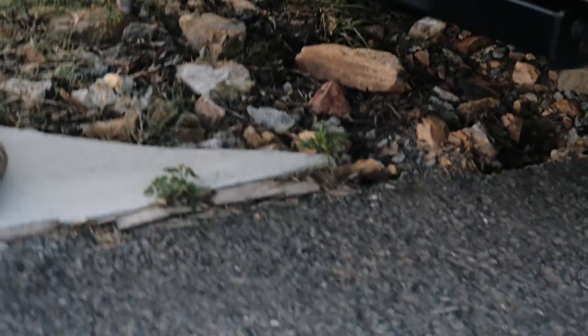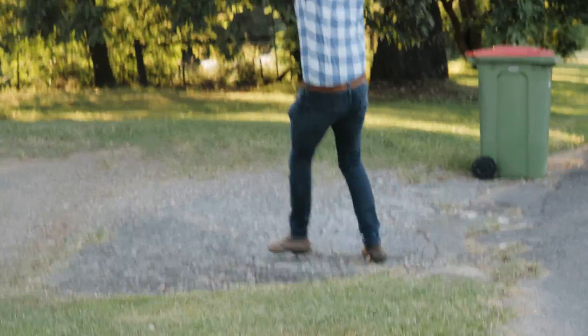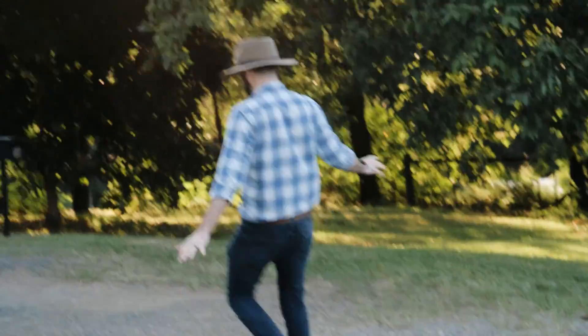Oh my god, can we hear this early in the morning? Wow, it's fricking 6am. It's pretty in the morning, but it's too early. I haven't had a coffee. Oh my god, these gravel driveways.